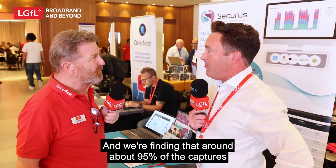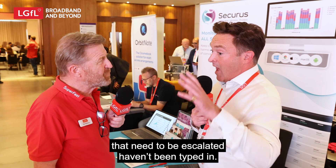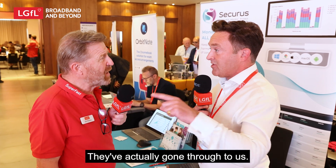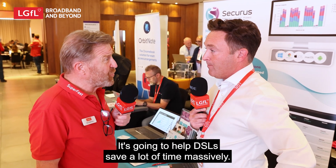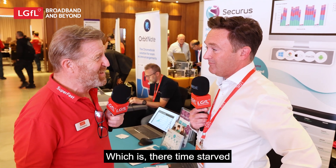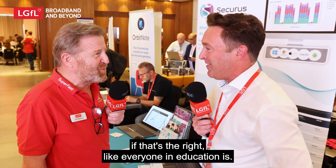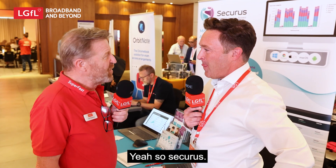We're finding that around 95% of the captures that need to be escalated haven't actually been typed in — they've gone through to websites. This is going to help DSLs save a lot of time, which is massively important because DSLs have a million and one things to be getting on with in education.